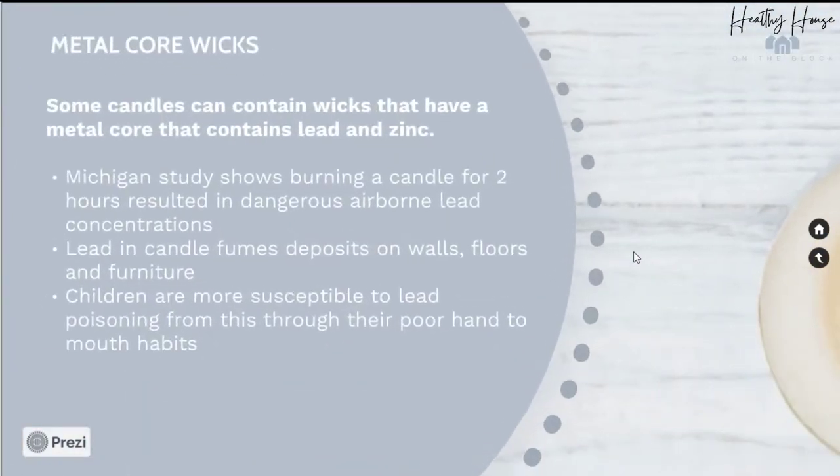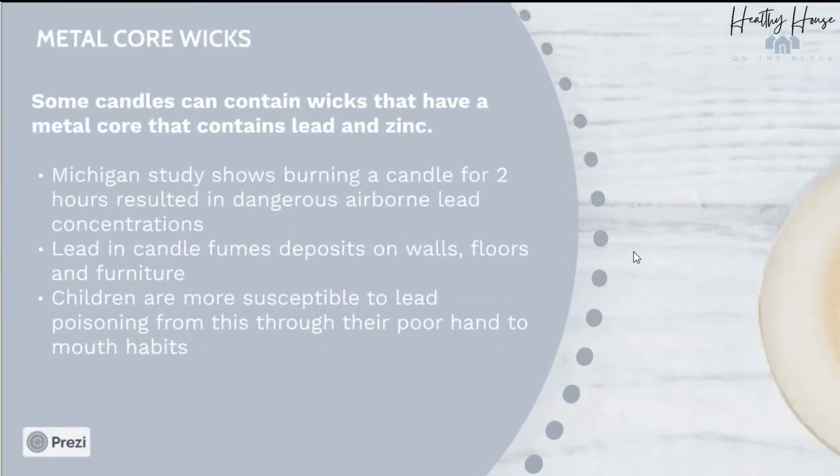The next thing we want to watch for are metal core wicks. Some candles contain wicks that have a metal core, and a lot of times it contains lead or zinc. A study done in Michigan actually showed that burning a candle for just two hours can result in airborne lead concentrations that are dangerous to the human body. Even more concerning, lead in the candle fumes deposits on the floor, walls, and furniture, and children with poor hand-to-mouth habits were exposed to large amounts of lead from candles.